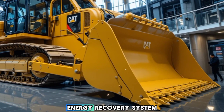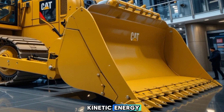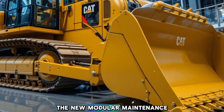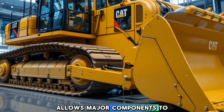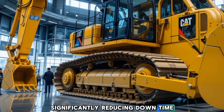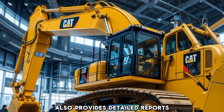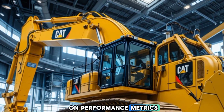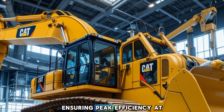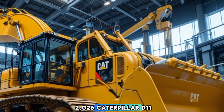Another unique feature is its hybrid energy recovery system, which captures and repurposes kinetic energy to reduce overall fuel consumption. The new modular maintenance approach allows major components to be replaced quickly, significantly reducing downtime. Caterpillar's advanced telematics system also provides detailed reports on performance metrics, predictive maintenance, and machine health, ensuring peak efficiency at all times.